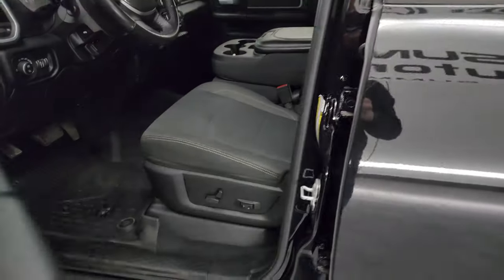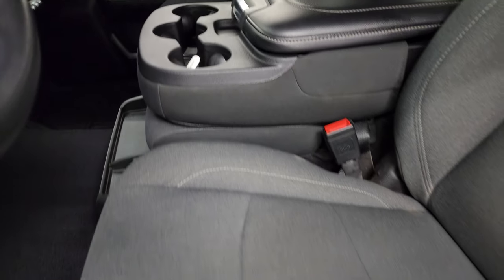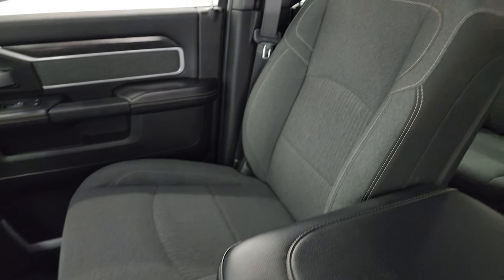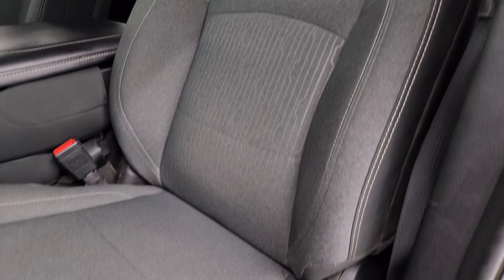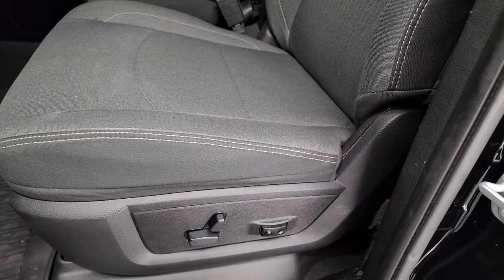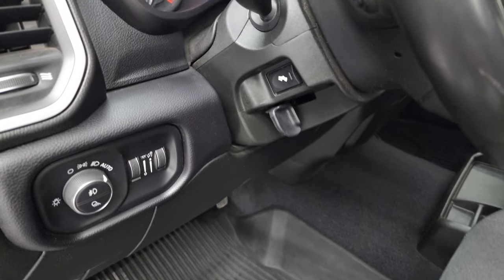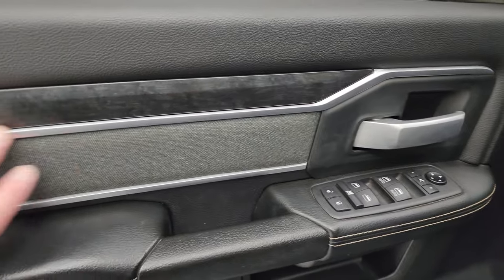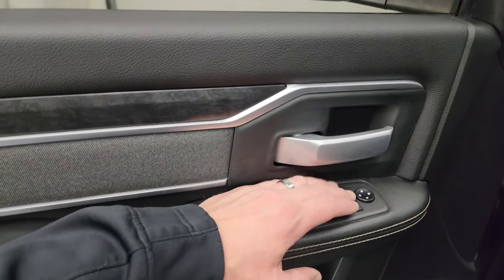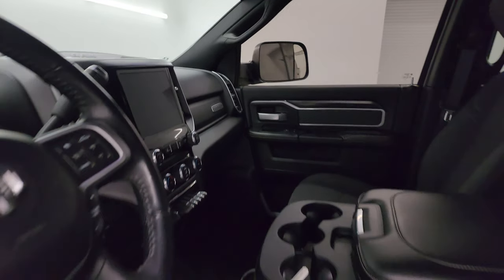Inside, the Bighorn Level 1 package gives you the dark charcoal and black cloth interior. You get the 40-20-40 split bench seating in the front — no rips or tears. Smells very clean inside this truck; I don't think it's ever been smoked in. Power driver's seat, factory all-weather floor mats, auto headlamps, power pedals, power windows, locks and mirrors. You get the cloth and wood grain trim on the doors, and these mirrors do power fold in — I always like showing both sides so you know both sides are working properly.